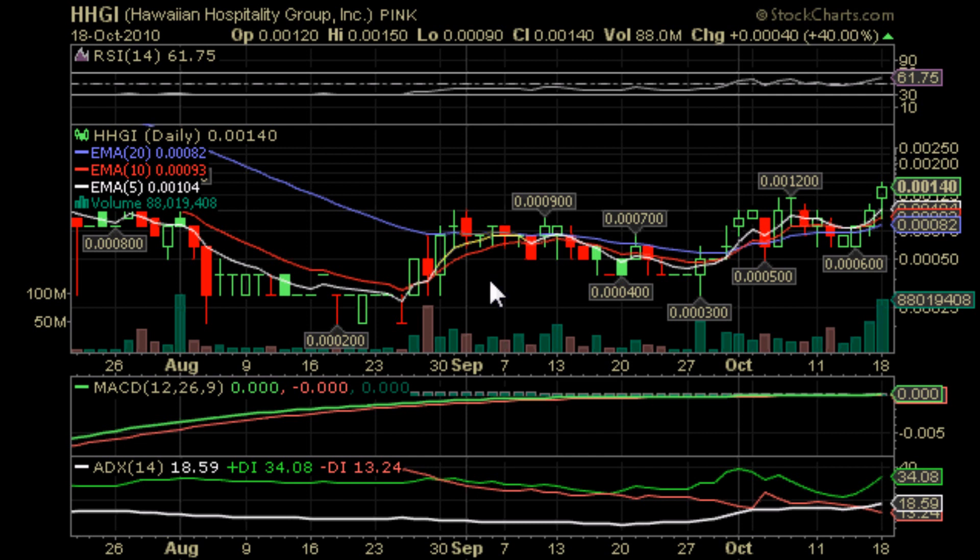Hello, this is YourStockAlert.com here today to bring you the video chart of HHGI, Hawaiian Hospitality Group Inc. The first thing we notice about HHGI is that the stock seems to be in a very nice little uptrend over the past week, in fact the past couple of weeks as you can see here.